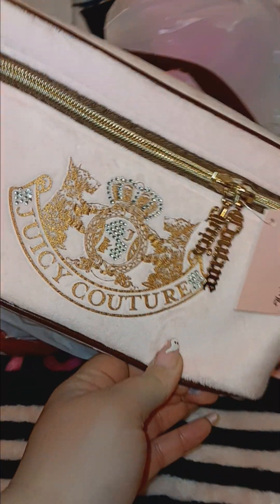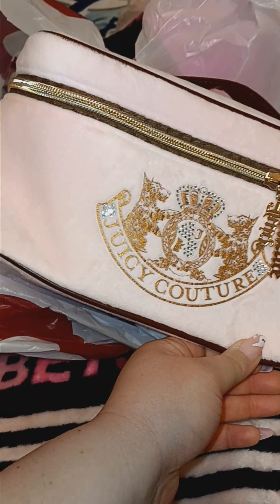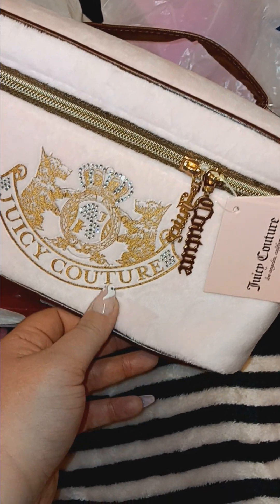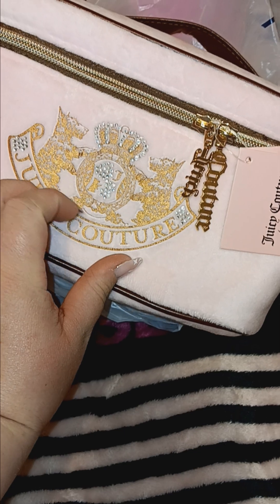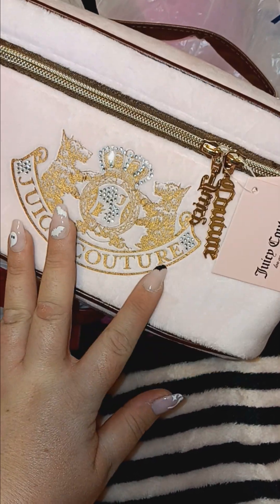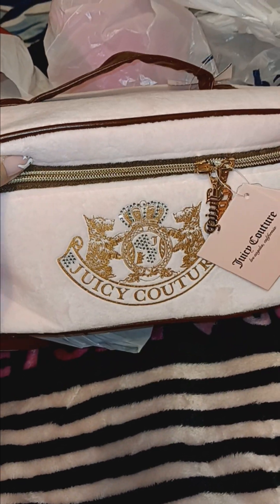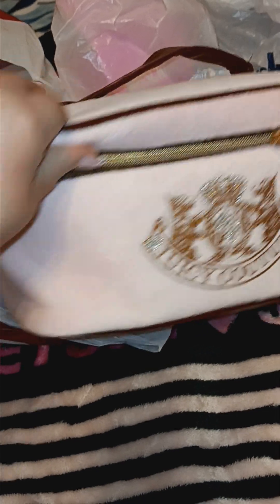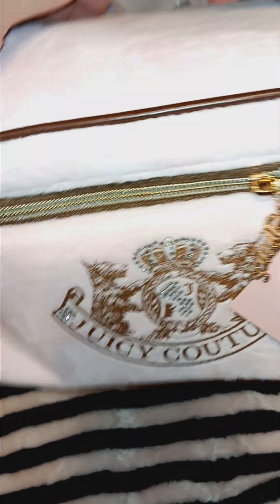Next thing I have is from Burlington — you guys, I was so happy when I found this. This is the Juicy Couture light pink cosmetic case and it has the bling and the Y2K logo on it. Oh my god, I was just so happy when I found this — I was like, 'Yep, you're coming home with me.' So I ended up picking this up and I was so happy with that find.